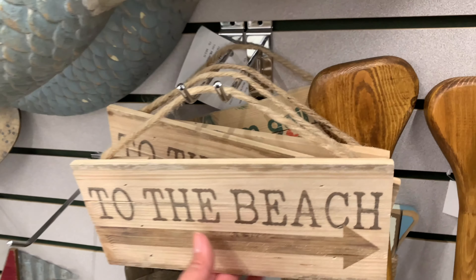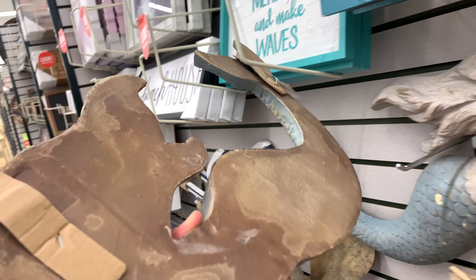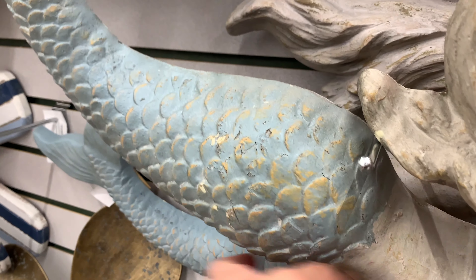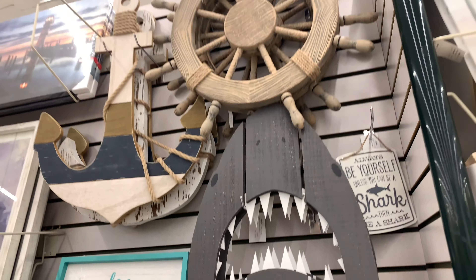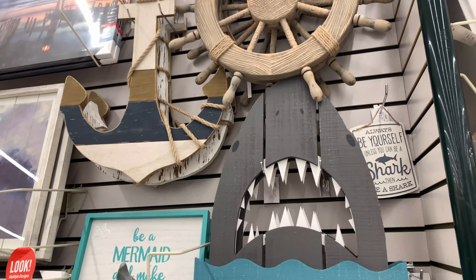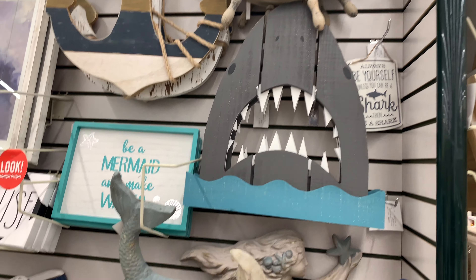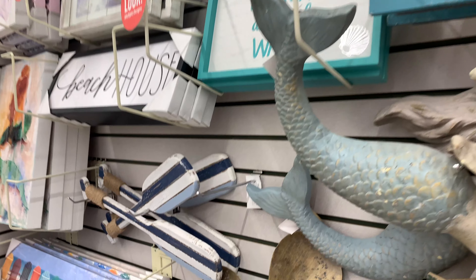I saw this cute beach sign and it's pretty cool — $9.99. I know summer is still a ways away, but they're already getting ready for it. And this mermaid is so cute for only $49.99. This shark chart — if you're going to decorate your kids' room with a shark or pirate theme — is so cool, you guys can see how beautiful it looks.